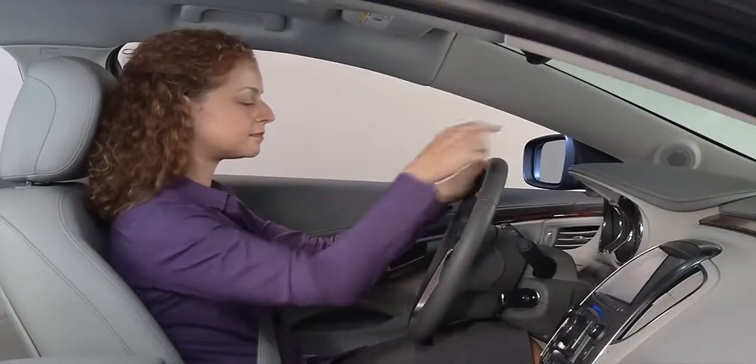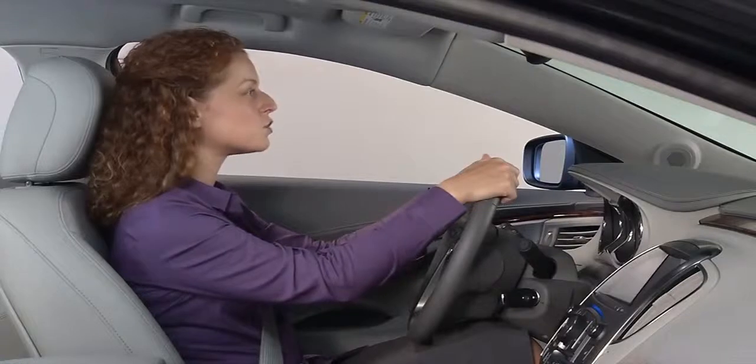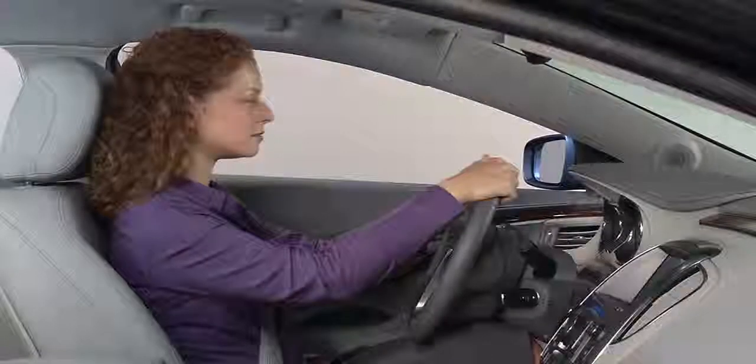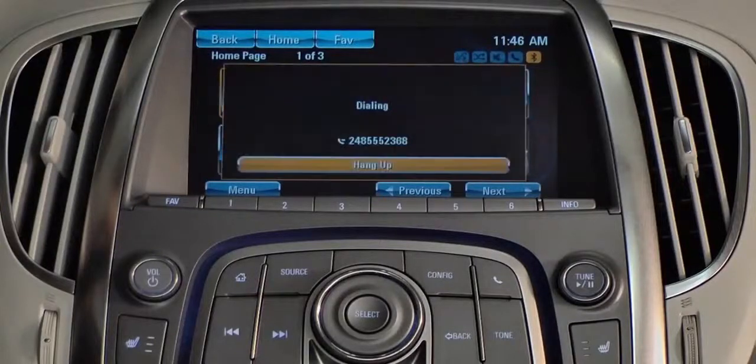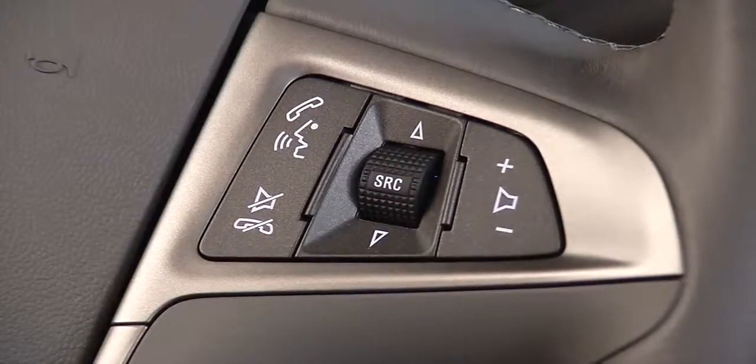Or say dial or call and say a phone number, for example 'Dial 248-555-2368,' and the system will begin dialing. At the end of the call, press the quit mute button.